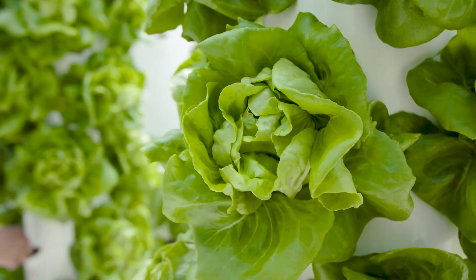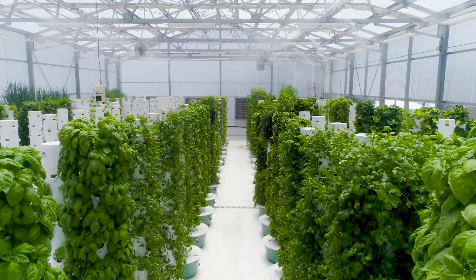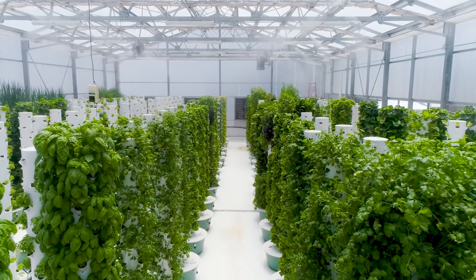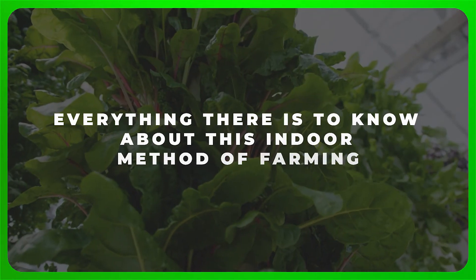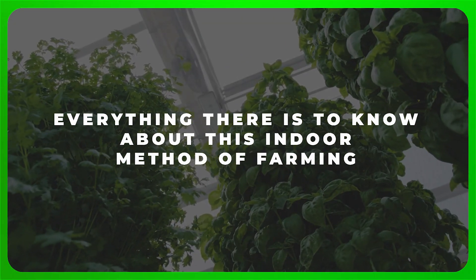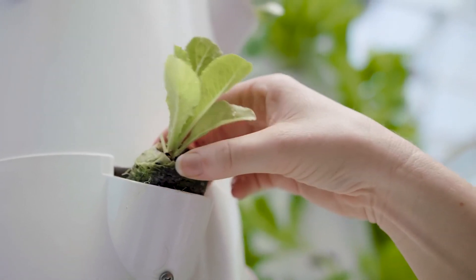But what exactly is vertical farming and how does it work? Whether you're a farmer yourself or just want to know more about the future of tackling growth and food demand, stay right where you are, as we're about to explore everything there is to know about this indoor method of farming. So strap yourselves in and get ready for an informative ride, as things are about to get interesting.